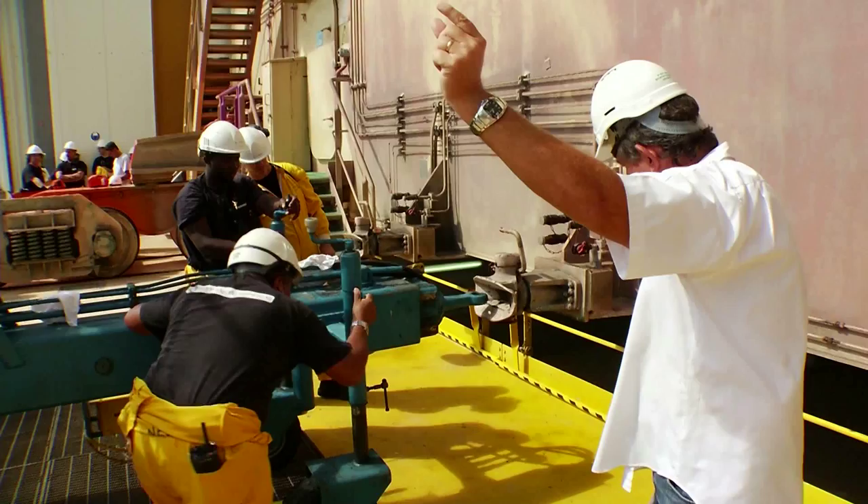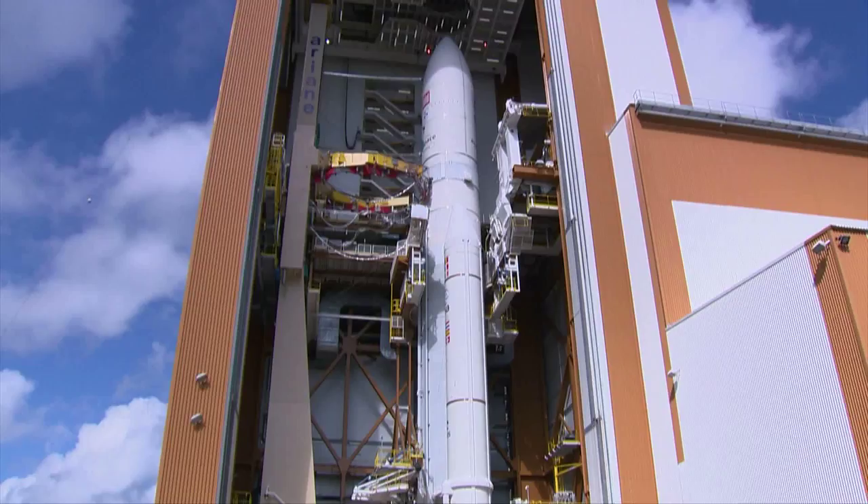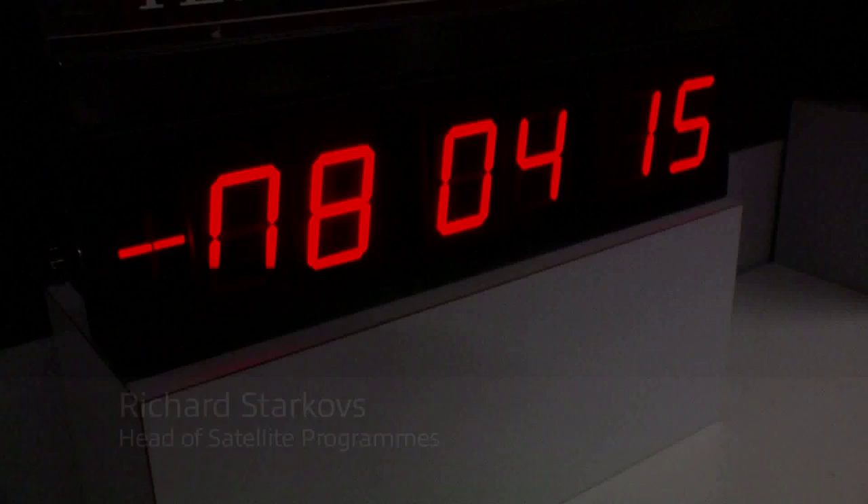For a smooth launch, every technical detail must be carried out perfectly. The journey to the launch pad is an amazing sight and a risky operation in itself. The rocket and its payload will take an hour to cover two and a half kilometers. Once it has reached the launch pad, the preparations for countdown can finally begin.